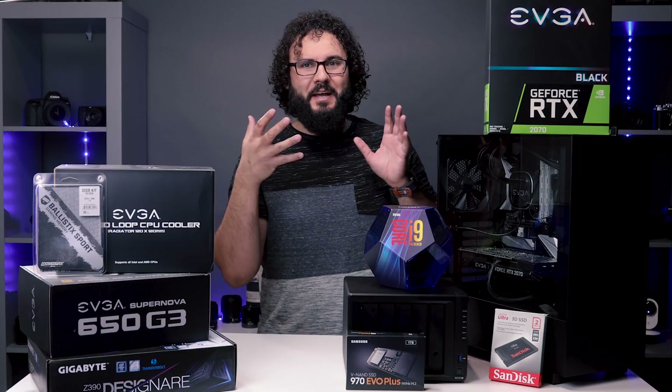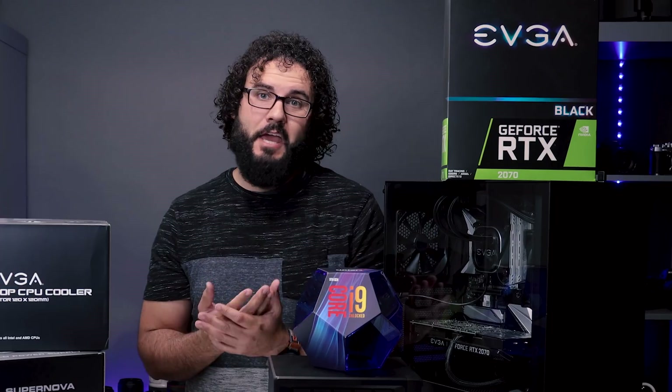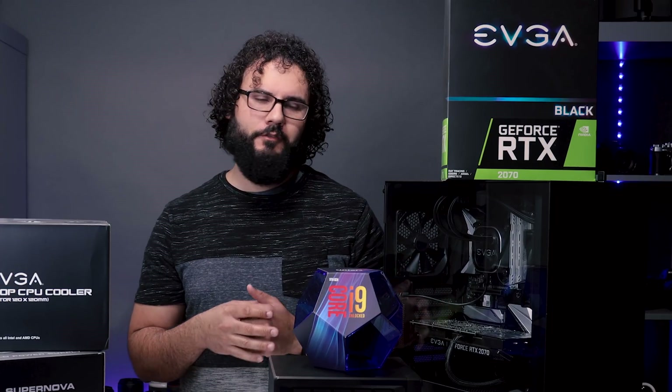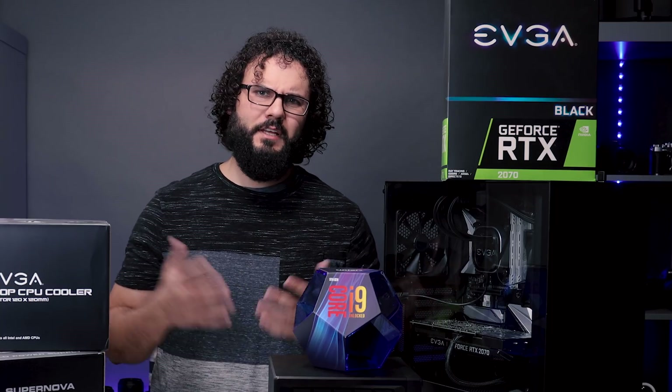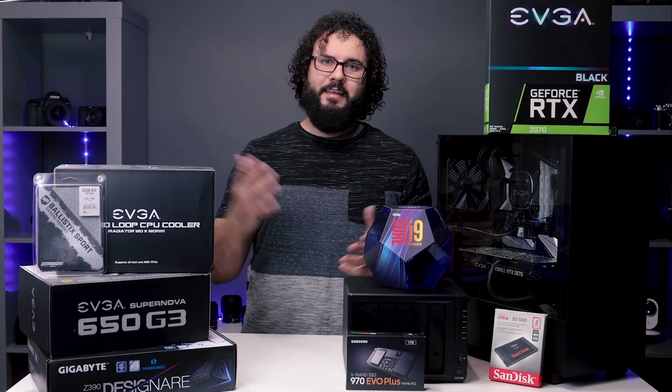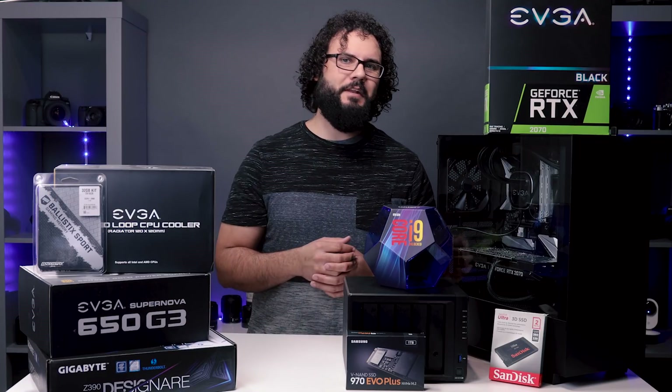With that new desk setup I have a brand new PC that I am putting together — I've kind of put it together right here. I want to go over all of the specs because we have brand new graphics cards from Nvidia and brand new processors from Intel, so this is really the best time to put together a new computer. Let's take a look at a brand new PC specifically for photo and video editing.